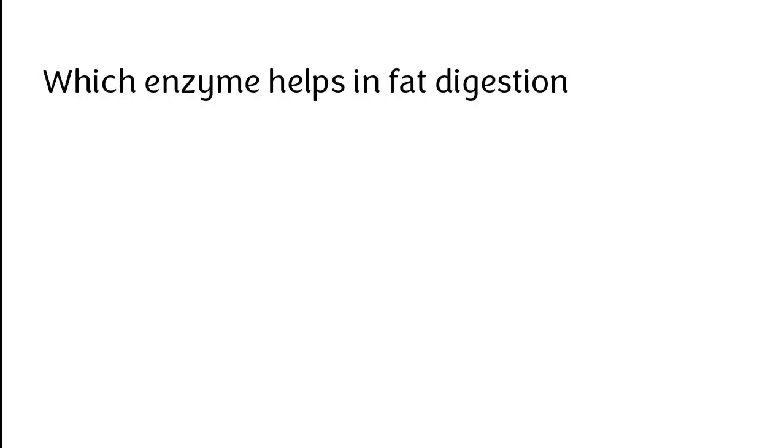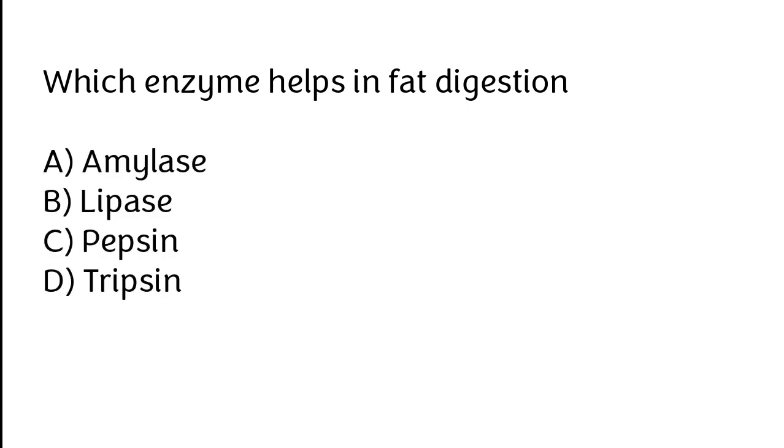Which enzyme helps in fat digestion? Amylase, Lipase, Pepsin, Trypsin. The correct answer is Option B. Lipase is the enzyme that helps in fat digestion.